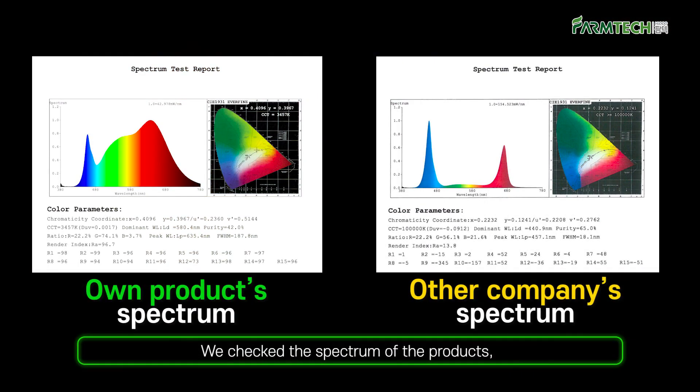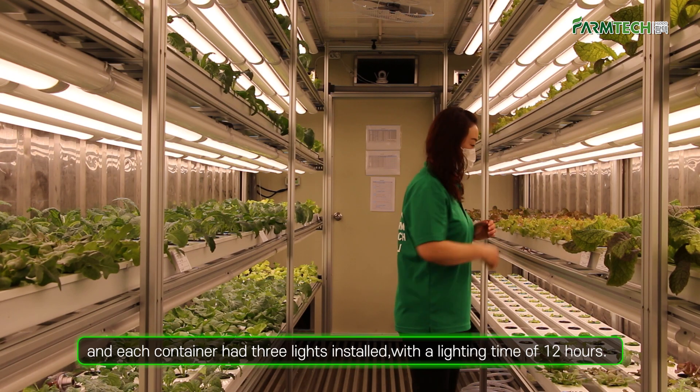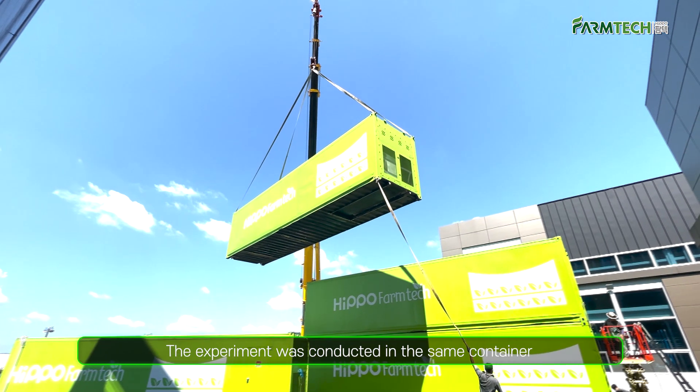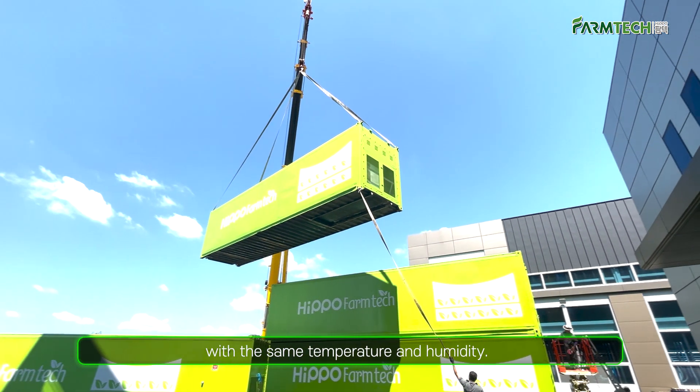We checked the spectrum of the products, and each container had three lights installed with a lighting time of 12 hours. The experiment was conducted in the same container with the same temperature and humidity.